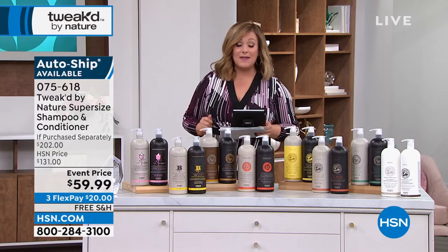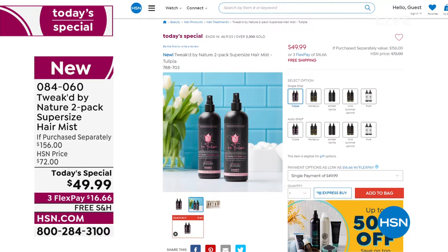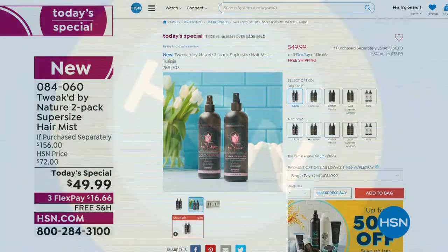Quick look at the Today's Special: it's an all-in-one leave-in mist — give the bottle a shake, spray it on wet or dry hair, all hair types. It's like putting nourishment back into the hair — shine, detangling, refreshing your hairstyle. Woke up with crunchy bedhead and don't want to wash? A little spritz: the shine is back, volume is back. Whichever one you choose today, over 90% reduction in breakage and over 140% increase in volume. Today you're getting two customer pick sprays for $49.99 — we've never had this as a Today's Special. One typically goes for $78, so instead of $156 for two, you're at $49.99. Item 084060.